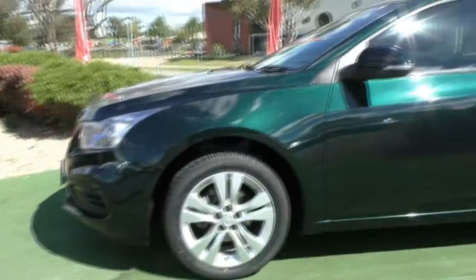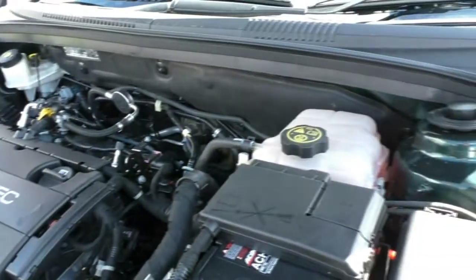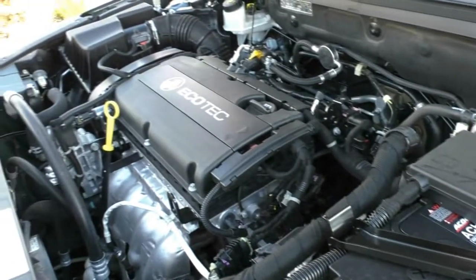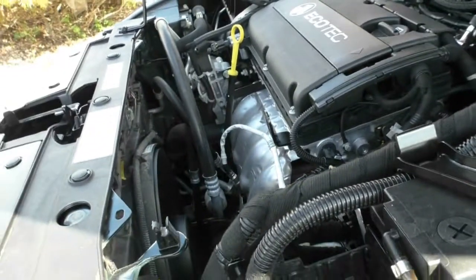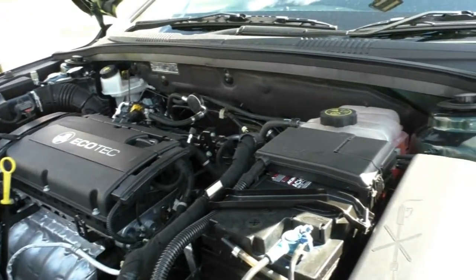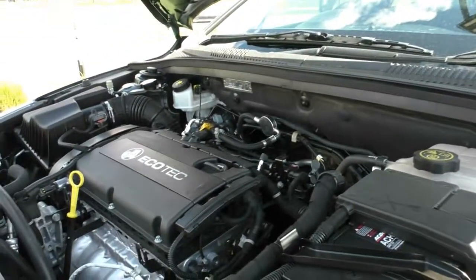What we're going to do now is pop the bonnet and have a look at the engine. Taking a look under the bonnet, what we have here is a 4-cylinder 1.8-litre Ecotech engine. We've also got a 6-speed automatic gearbox. The power output from this engine is 104 kilowatts with 175 newton-metres of torque. You also get a 60-litre petrol fuel tank which runs on 91 fuel, with 7.4 litres per 100 for your fuel economy and an average fuel distance of about 811 kilometres from a full tank.